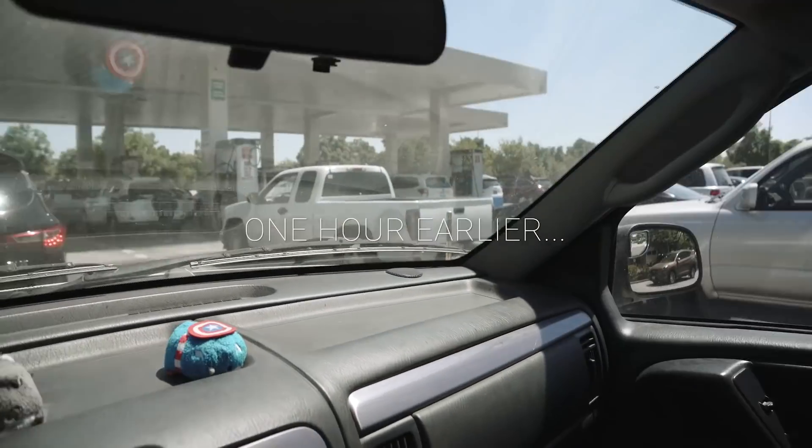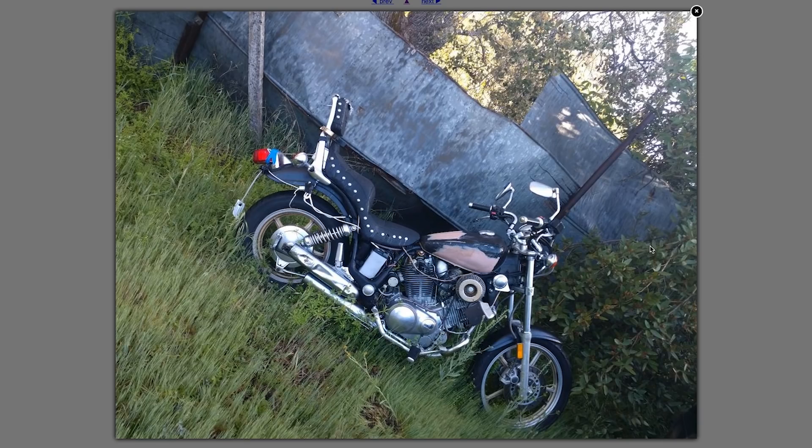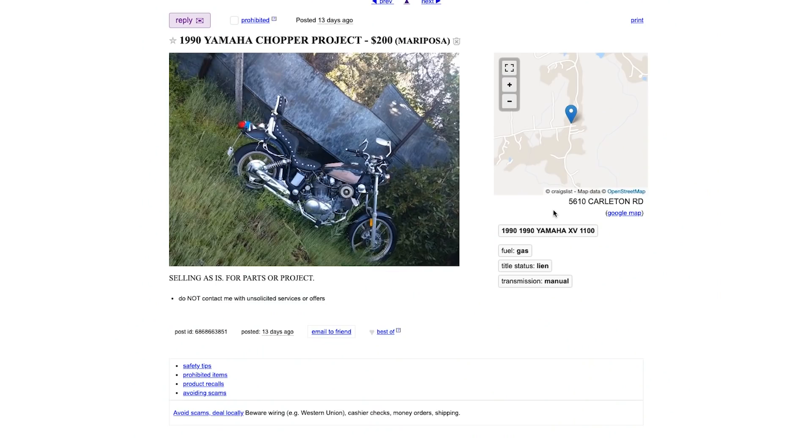I'm sitting outside Costco right now getting gas, it's taken forever, but I'm kind of excited today. I'm going up to Oakhurst — it's like an hour and a half drive — I'm gonna pick up the trailer after this, but I'm headed up to look at a bike. It's a total mystery bike and it's $200.